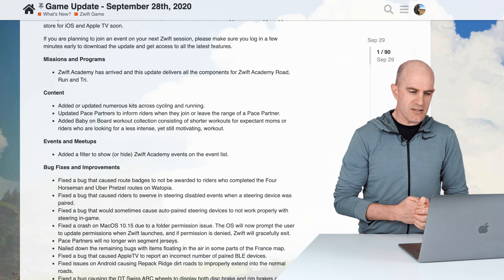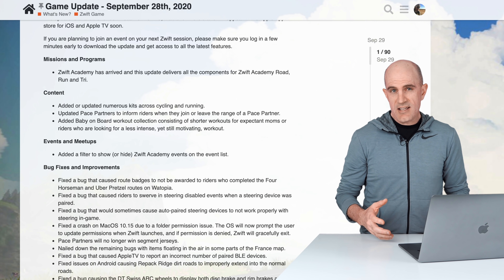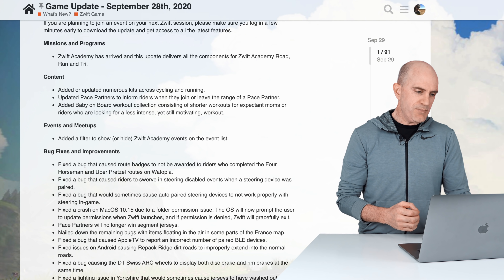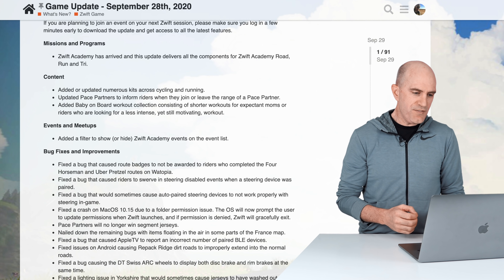For content updates, they've added numerous kits across running and cycling. There's a new race league coming out on Zwift and a few teams that now have their kit in-game.